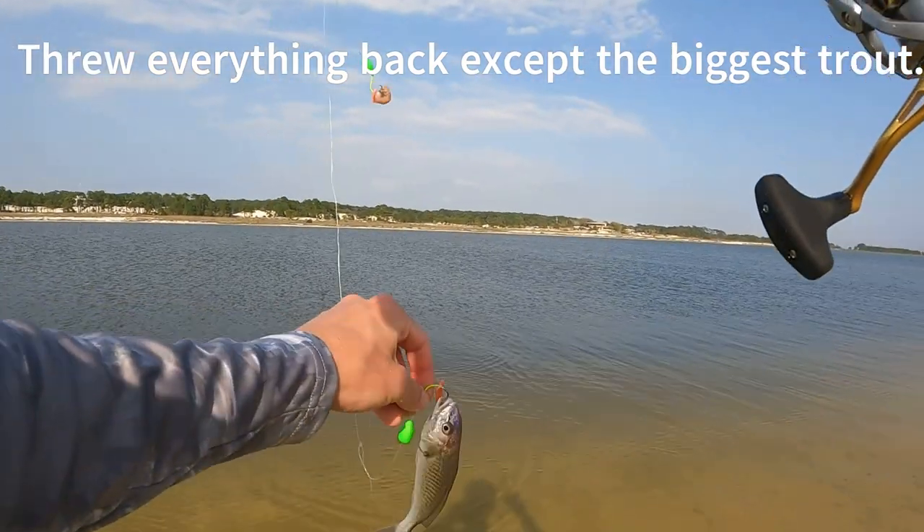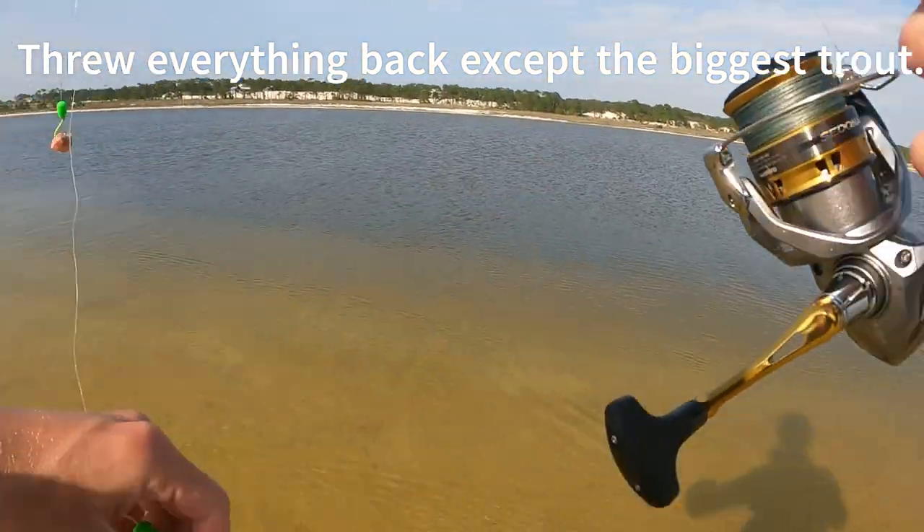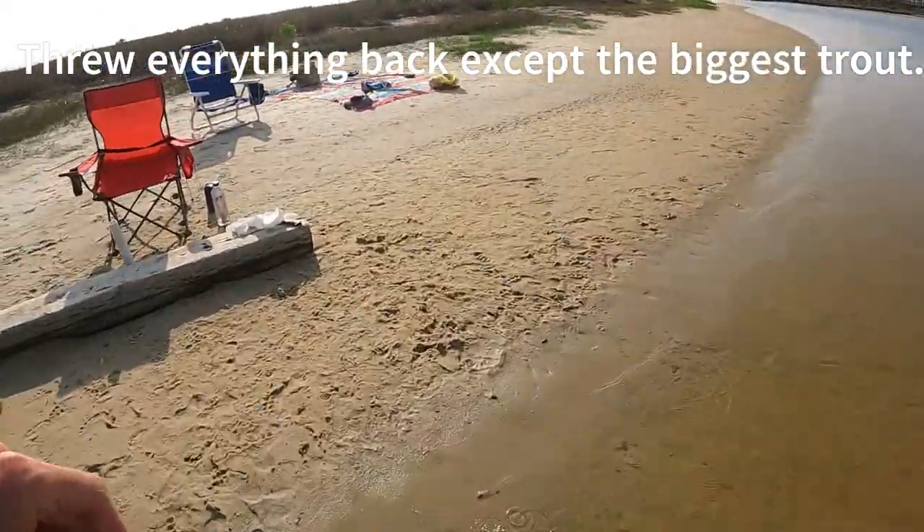Little croaker. Wiggle them off the hook.